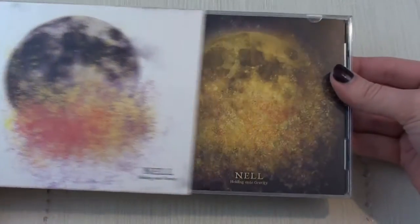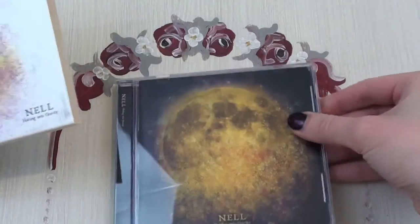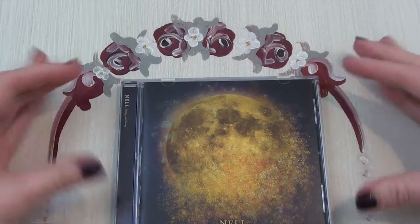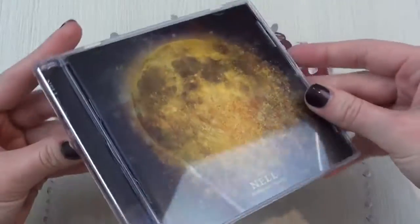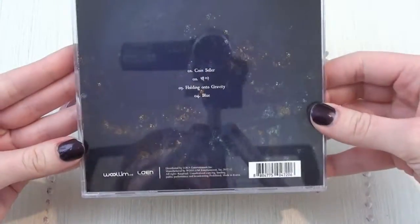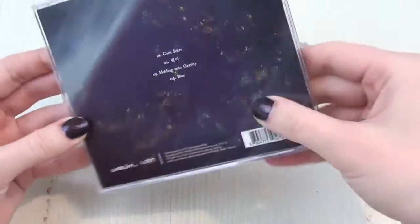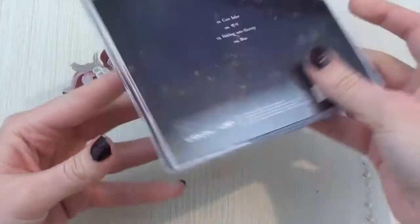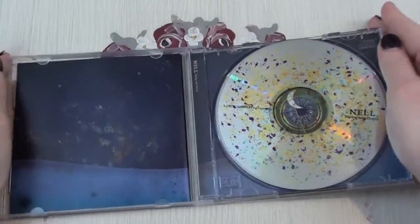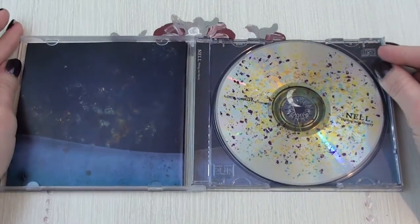So I'm going to show you this album today, and this is what the cover of the CD looks like. I'm going to put the sleeve over there. This album was released on the 3rd of December 2012, so it has a few years. Looks like this on the back, and this on the side, and like this on the inside. Oh, it's so beautiful.